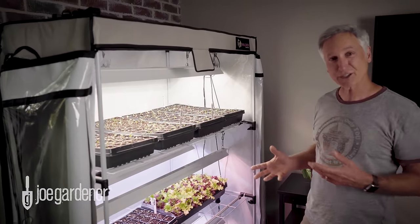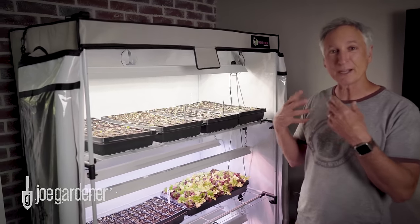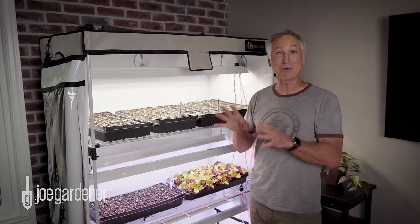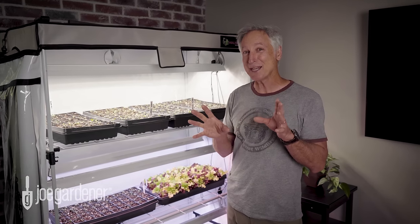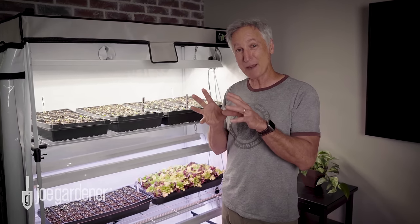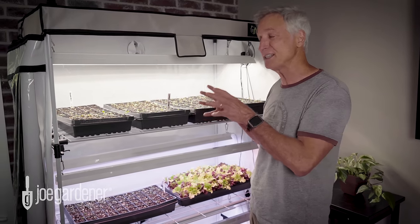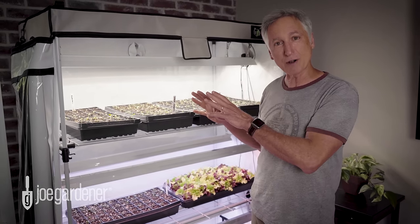So coming up over the next couple of weeks, I'm going to move these all out and plant them into the garden beds and so forth. And I'll give my grow tent a temporary rest, maybe for about eight weeks, but come middle of summer, maybe early August, I'm going to be cranking this back up because I start a lot of seeds inside in anticipation of my fall garden.